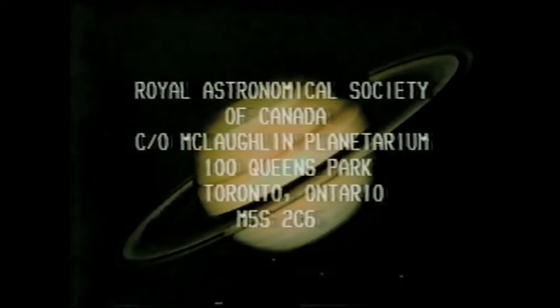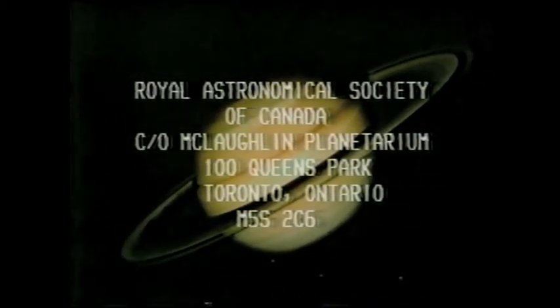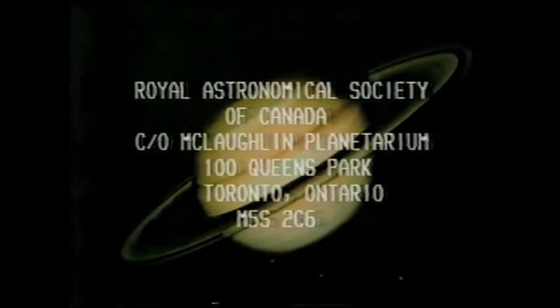For more information on the Royal Astronomical Society of Canada, write to the McLaughlin Planetarium, 100 Queens Park, Toronto.